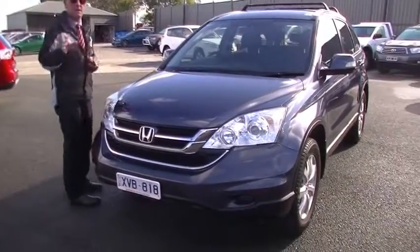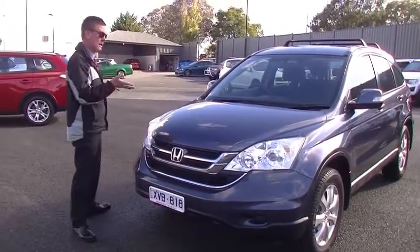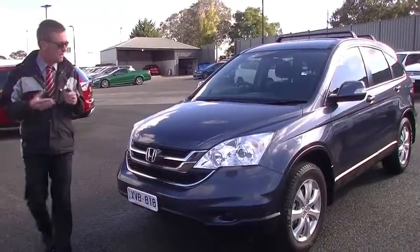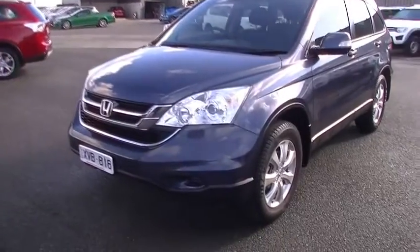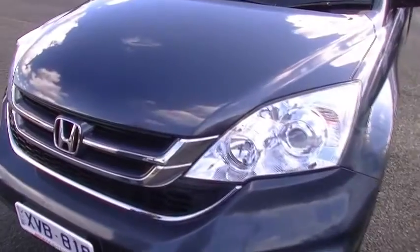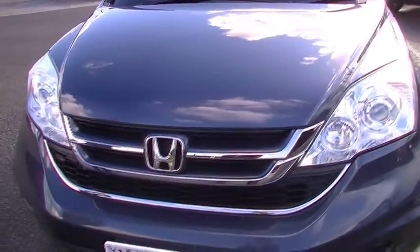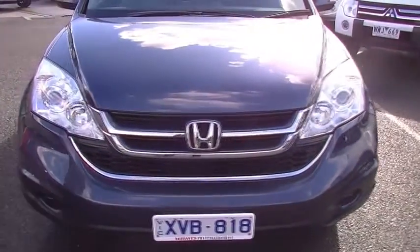We're really blessed at the moment. We've got a lot of cars that are really low k's for their age and this car's only done 88,000 k's. As you can see from the front of the car, it presents really well. A couple of minor little touch-ups just from stone chips on the bonnet, which you'd expect for its age, but presents really well. Really like all the chrome running through the grille.